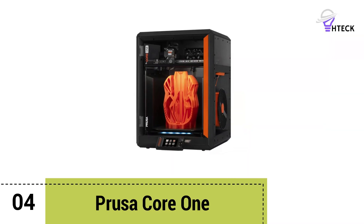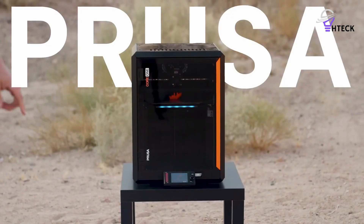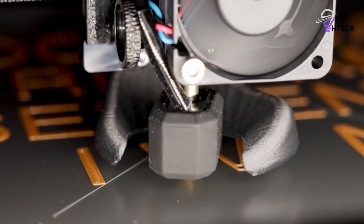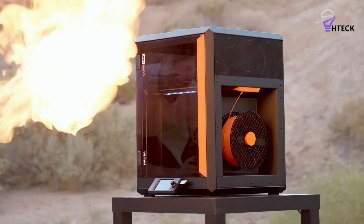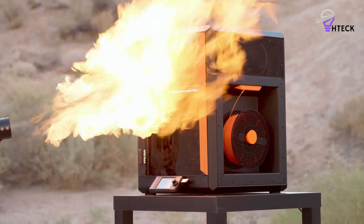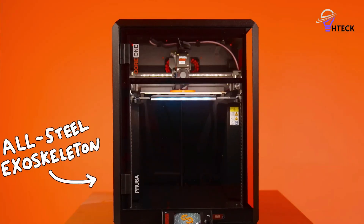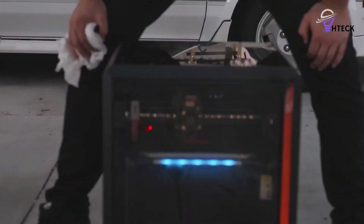Number four: Prusa Core 1. The Prusa Core 1 stands out as a professional-grade FDM 3D printer designed with businesses and prototyping labs in mind. What makes it so valuable is not just its speed, but its remarkable consistency and print quality.